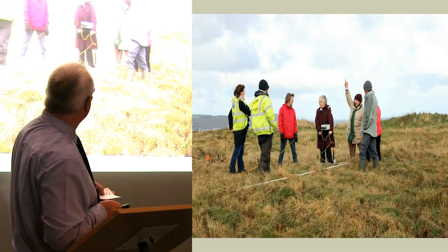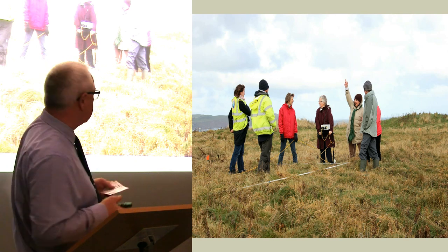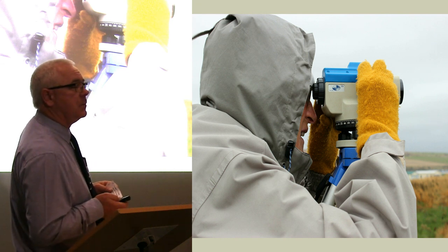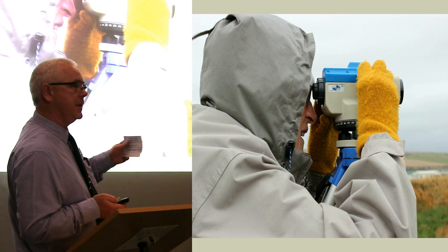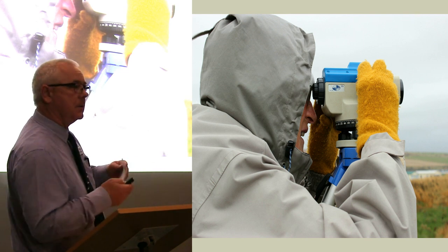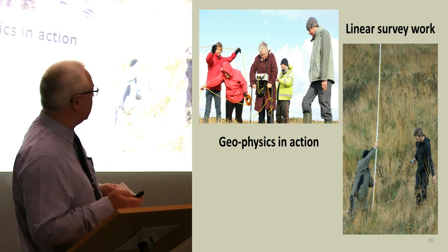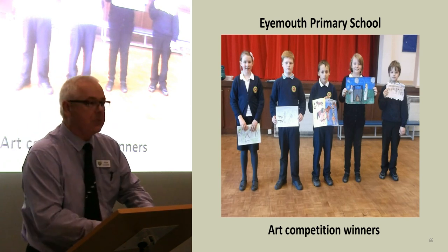This is some of our community people doing the geophysics — these are all members of Friends of the Fort. There's Fiona using a dumpy level. We were doing a linear survey from — if you remember the photograph with the caravans — straight out into the flat bit, so we could get an idea of what the depths were on the moats, what height the walls were, and things like that. So it was all work that we undertook with the SCAPE team. Some more photographs of the geophysics work; Eddie got involved as well. It was quite a hard day.